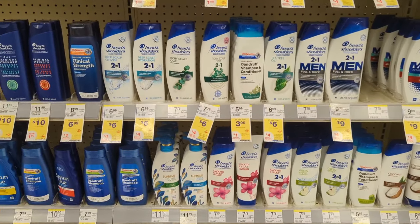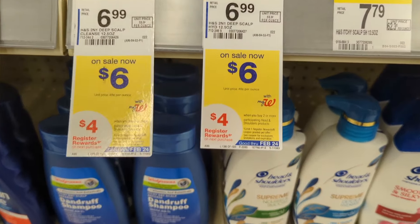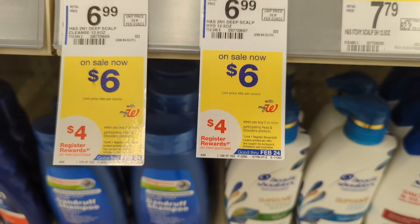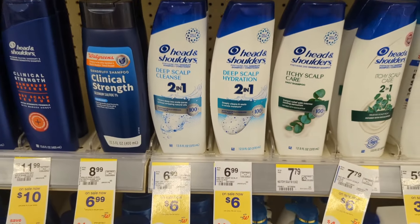Under hair care, Head & Shoulders will be on sale $6 each and on promotion — when you buy two, you get a $4 registry reward. There's a $3 off digital coupon available, so you'll pay $9 out of pocket but get back a $4 registry reward from the promotion. That makes the final cost $5 or $2.50 each.